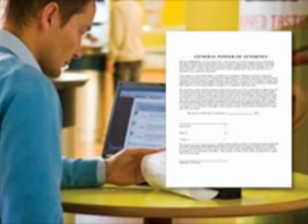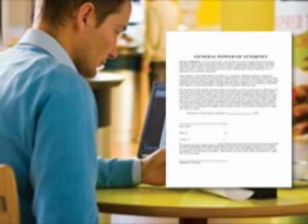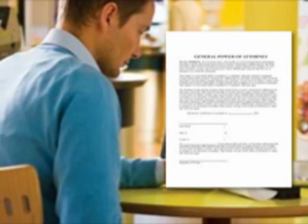PocketJet 6 mobile printers can provide customers with the full-size, professional-looking documents they demand — for work orders, receipts, repair estimates, service reports, compliance documents, and more.